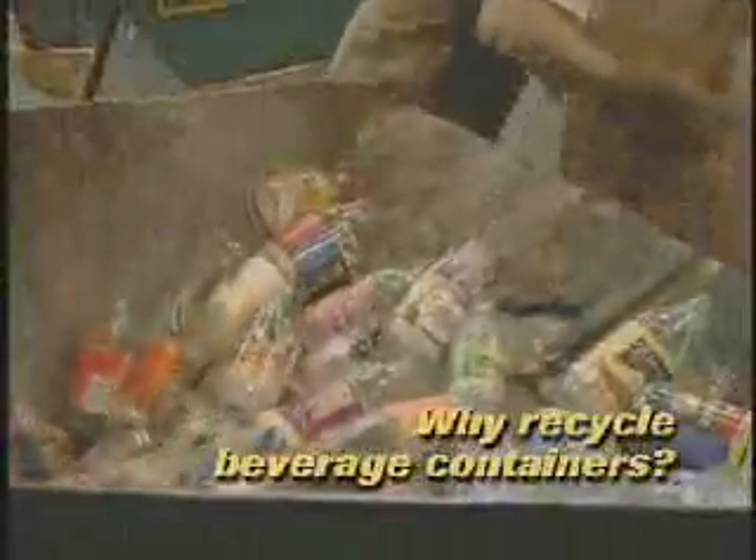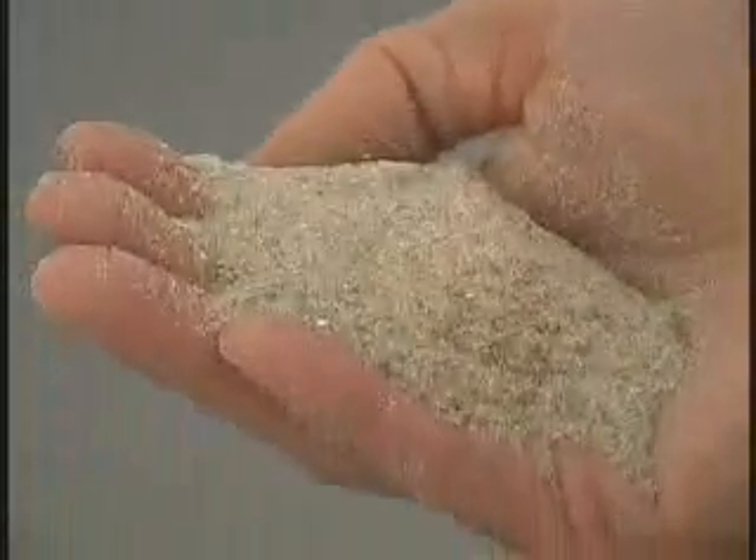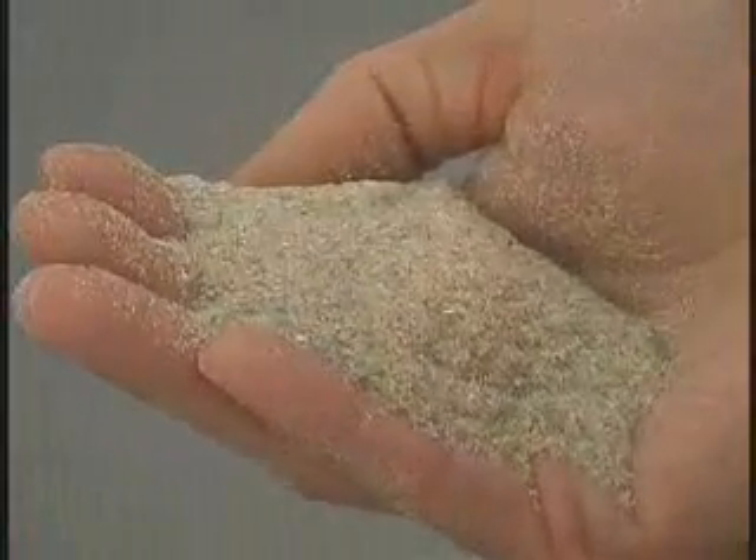Believe it or not, most glass recycled in B.C. isn't used for new beverage containers. First, the glass is cleaned and broken into small pieces. The small pieces are then ground down even further until the glass is turned back into what it was originally — sand.